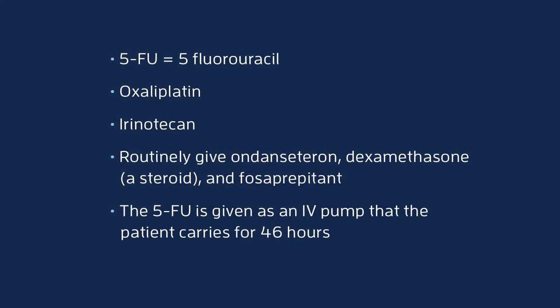When the chemotherapy starts, we give the oxaliplatin and the irinotecan. The Folfirinox is given with an IV 5-FU pump, which is inserted at the end of all of the other treatments, and then the pump is carried for two days.